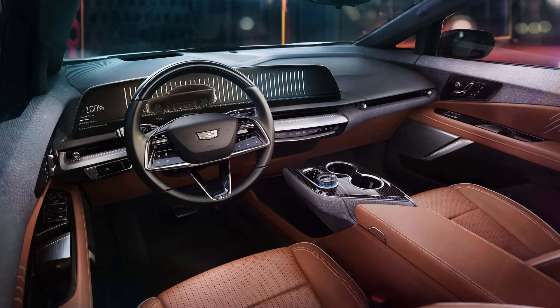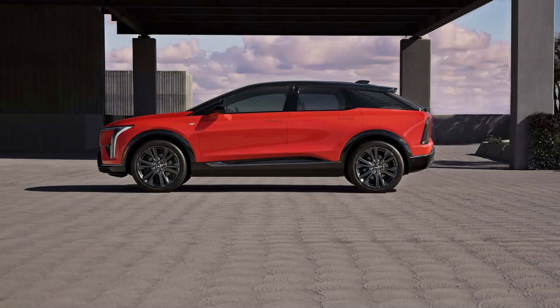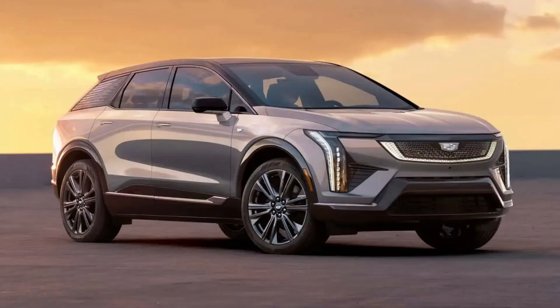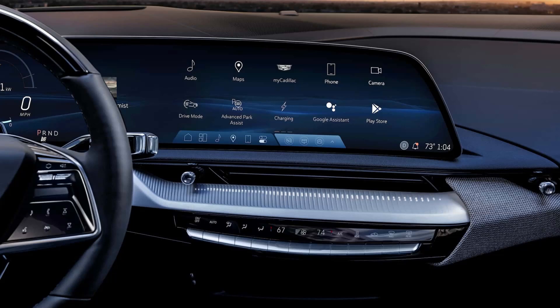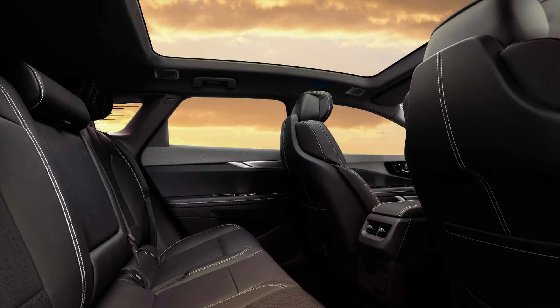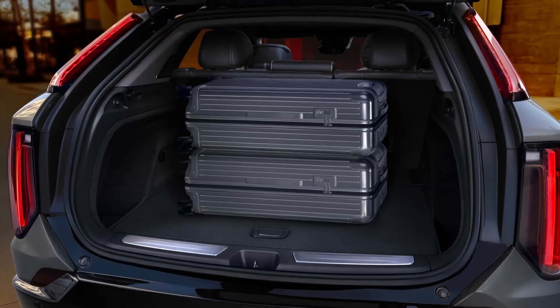The Optiq's specs are a bit better than those of the Chinese-spec model revealed earlier this year. However, the 0-to-60 mph acceleration time and top speed haven't been disclosed. Slated to be a global model, that means Europe will also get it. The new Cadillac Optiq comes standard with three years of free SuperCruise in the U.S. — that's GM's advanced driving assistance system (ADAS) that can automatically steer and change lanes on hundreds of thousands of mapped highway miles in North America.